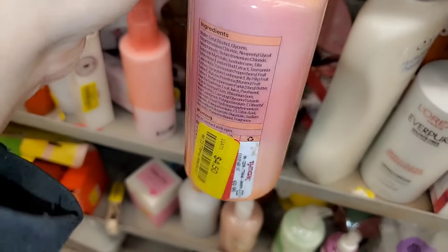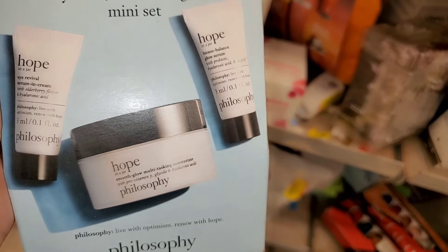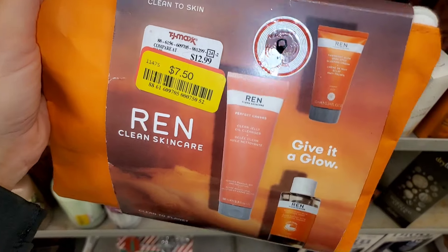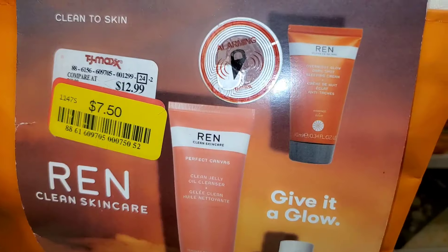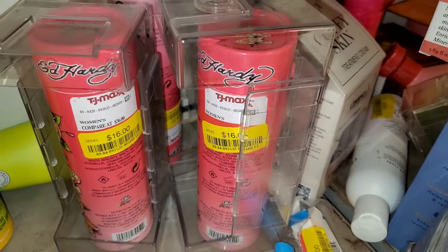I found this Eva NYC Lift Off Volume Conditioner for $4.50. Also from Philosophy, this Hope in a Jar skincare set — you get three mini sizes of products for only seven dollars. This set for Rent Clean Skincare for only $7.50, and at TJ Maxx you get three different products in this one as well.